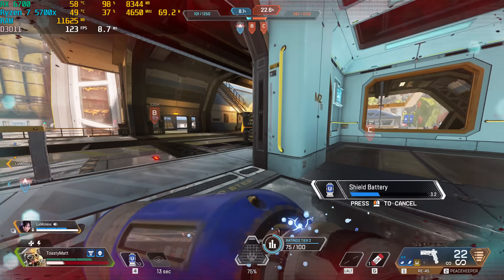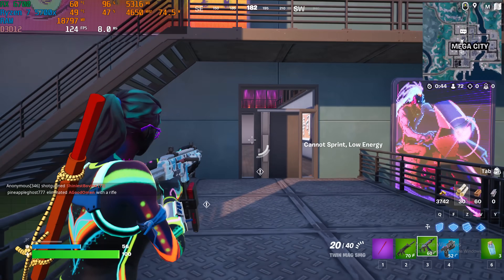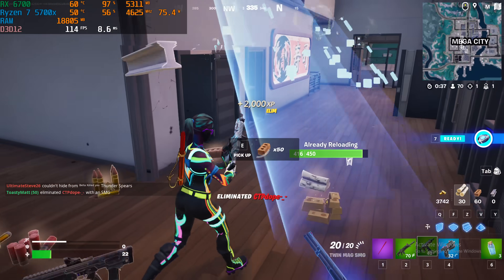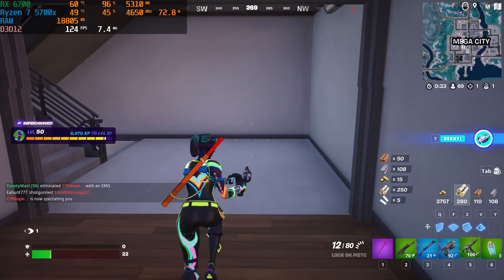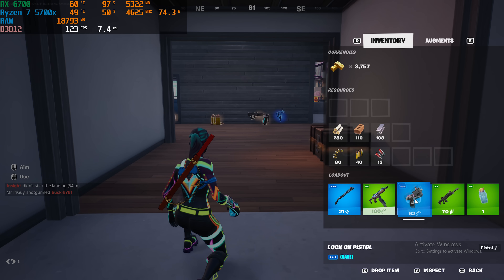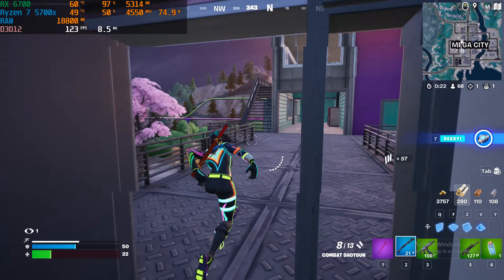Last but not least, Fortnite — a very CPU-dependent game. We ran 1440p high settings with quality TSR and got 120-plus FPS. Fortnite looks really good on higher settings, but it eats up a lot of RAM — it was using 16 to 17 gigs of system memory, which is absolutely insane. As for this graphics card, I really like it and think it's a card you should be going for if you're building a mid-range to high-end gaming PC for around $1,000.